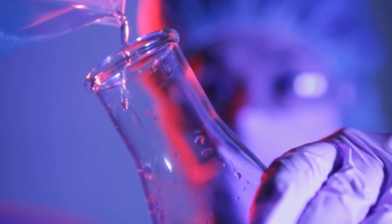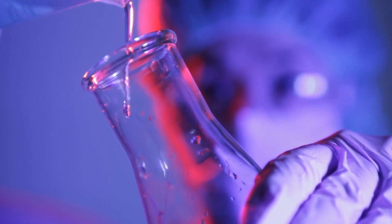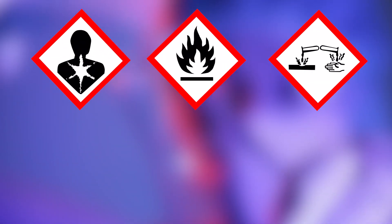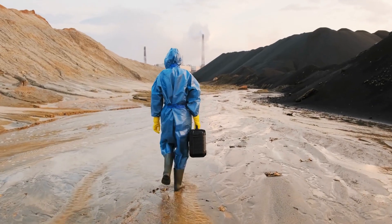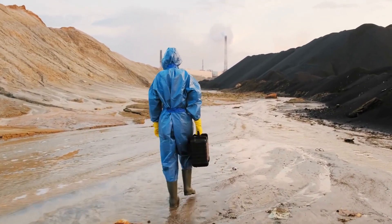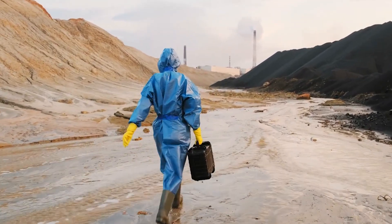Pictograms are icons that indicate a risk or hazard. Some of the common pictograms indicate health hazards, flammability, corrosiveness, toxicity, irritants, and gas cylinders. Do you see any of these in your work environment? The purpose of pictograms is to help you identify at a glance what the risk of exposure to the hazardous material will be.